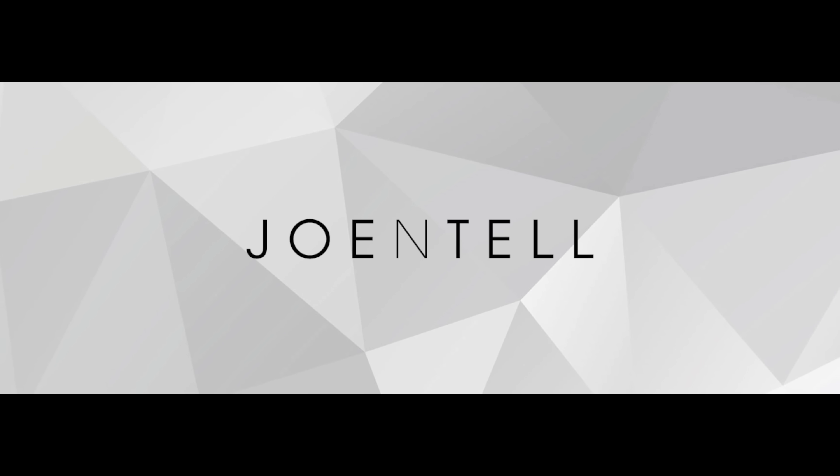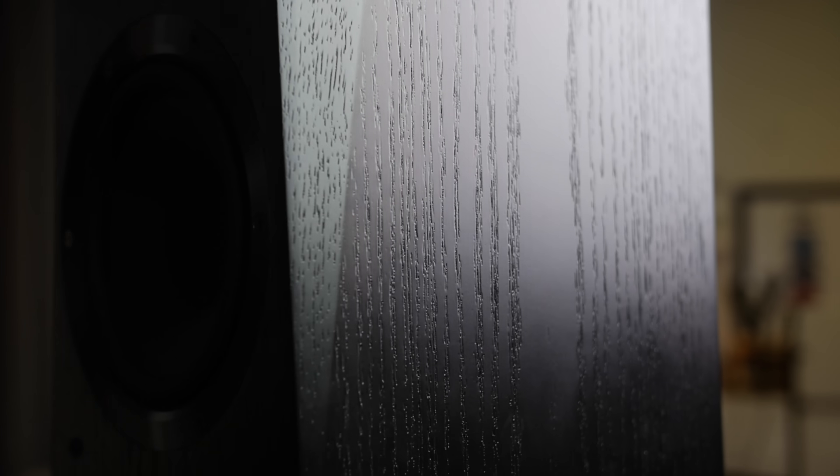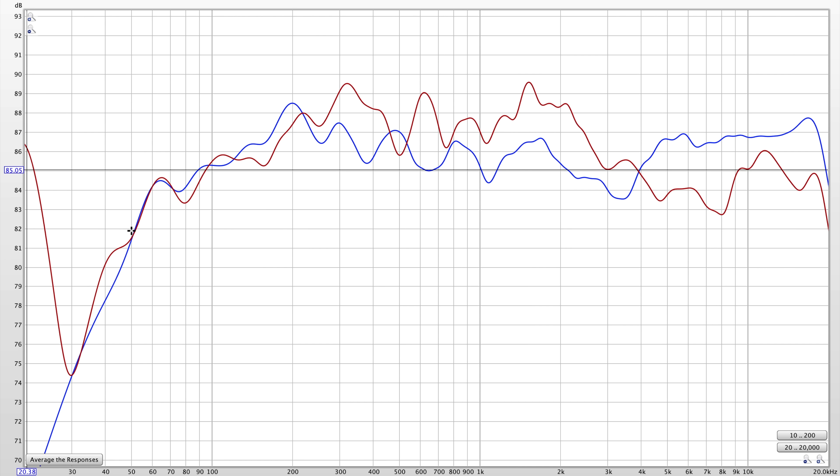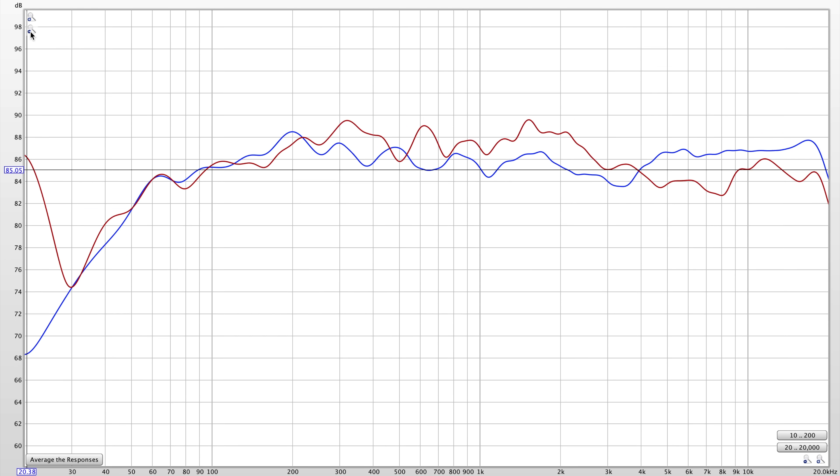Hey, how's it going? This is Joe Intel, and today we're going to try to find out how old your hearing is. I'm Joe, and I review speakers and audio equipment in all different price ranges here on YouTube. I rely heavily on my ears, but I also do a lot of measurements, because I can't trust my ears 100%, and neither should you.